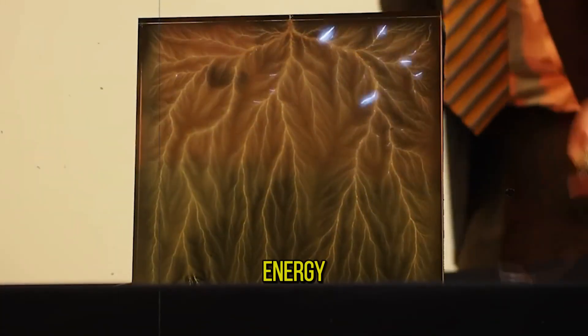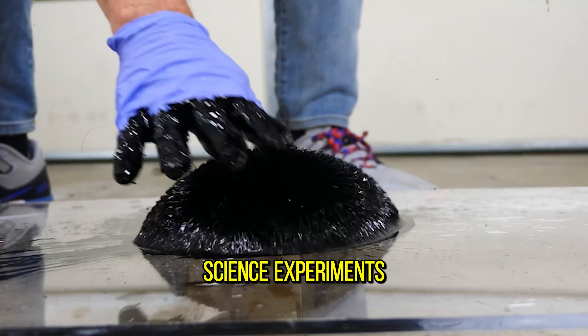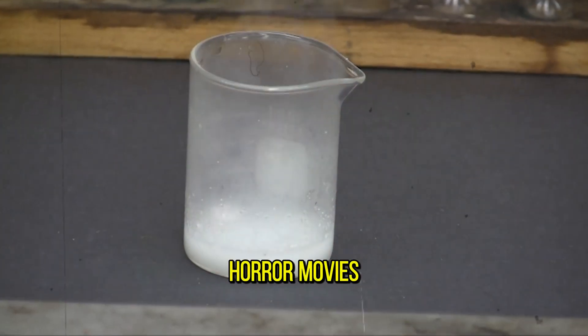How can you catch lightning and see its energy? Or ruin your laptop easily in seconds? Today we want to show you some super interesting science experiments that literally look like magic. You will see things that look like witchcraft and moments like from horror movies. Let's get started.